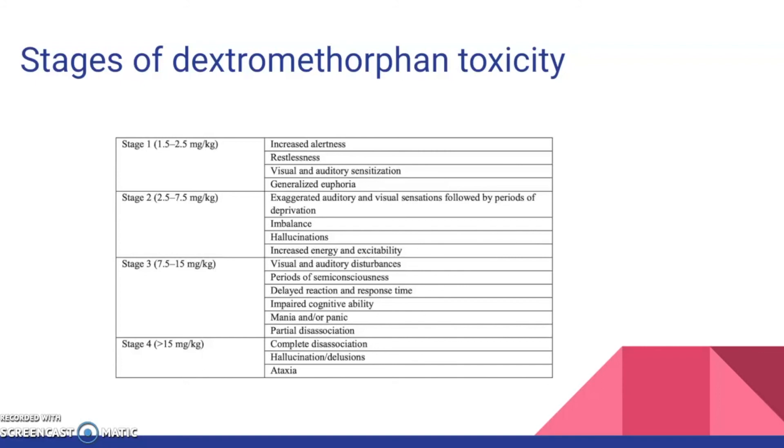In stage 3, 7.5–15 mg/kg must be consumed; effects include visual and auditory disturbances, periods of semi-consciousness, delayed reaction and response time, impaired cognitive ability, mania and/or panic, and partial dissociation. In stage 4, more than 15 mg/kg must be consumed; effects include complete dissociation, hallucinations, delusions, and ecstasy.